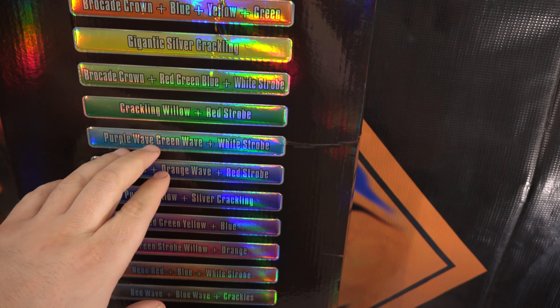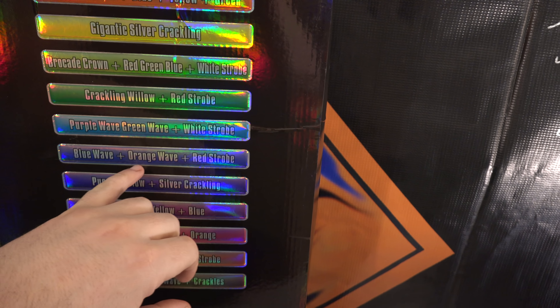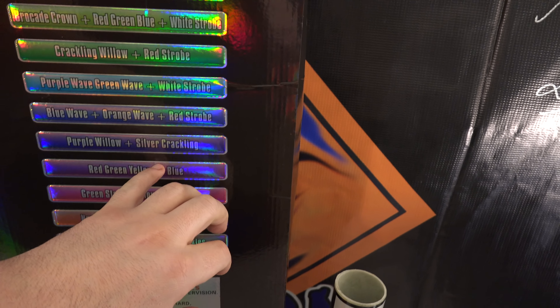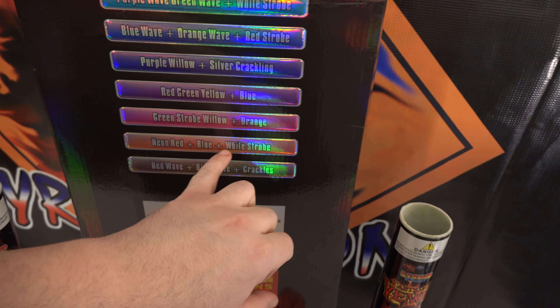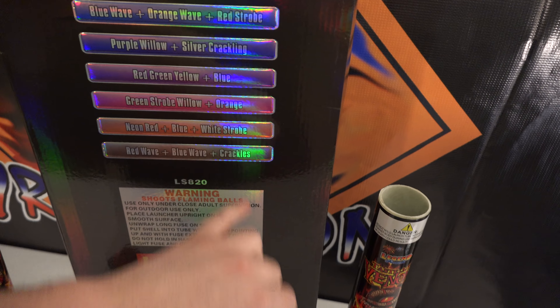Crackling willow, red strobe, purple wave, green wave, white strobe, blue wave, orange wave, red strobe, purple willow silver, red, green, yellow, blue, green strobe, willow, orange, neon red, blue, white, red wave, blue wave, crackles.